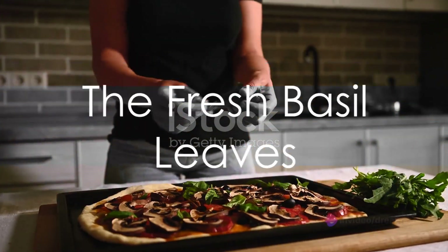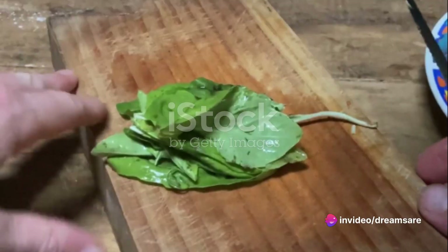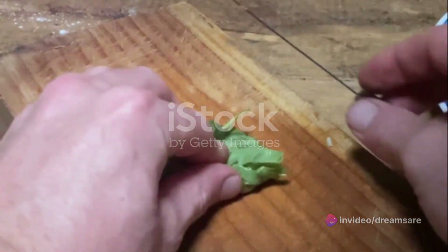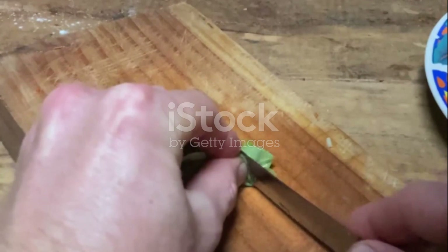Finally, fresh basil leaves, vibrant green and intensely aromatic, are strewn across the molten cheese. The herb infuses the pizza with its unique flavor, adding a refreshing twist to the cheesy, saucy base.